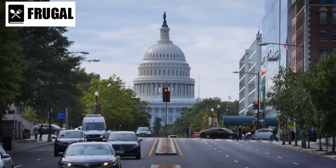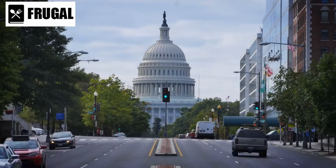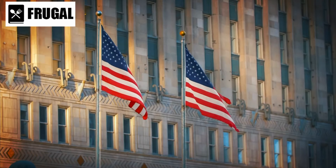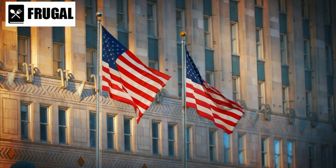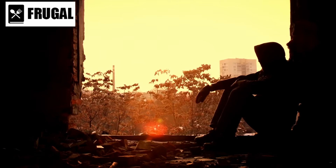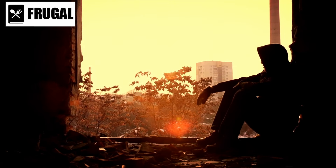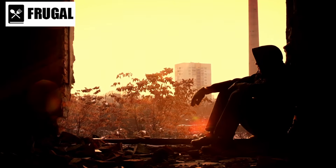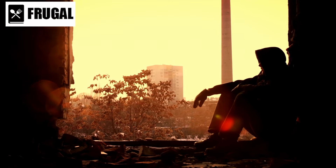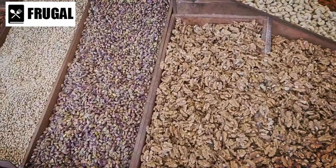Today we have a critical topic to discuss: the possibility of a long-term invasion on U.S. soil. As responsible citizens, it's essential to be prepared for any unforeseen circumstances. I'm here to guide you through the six essential prepping items that can make a significant difference in ensuring your survival and that of your loved ones during such challenging times.